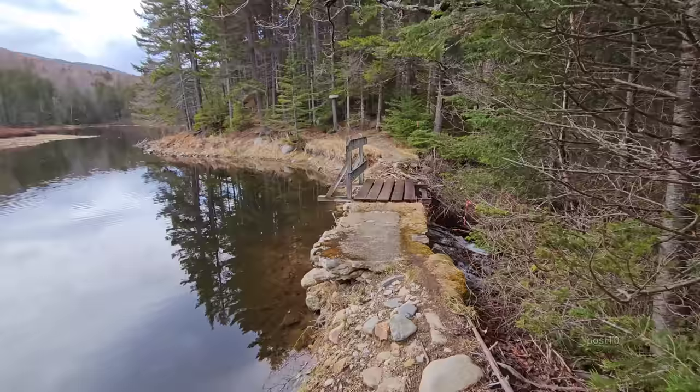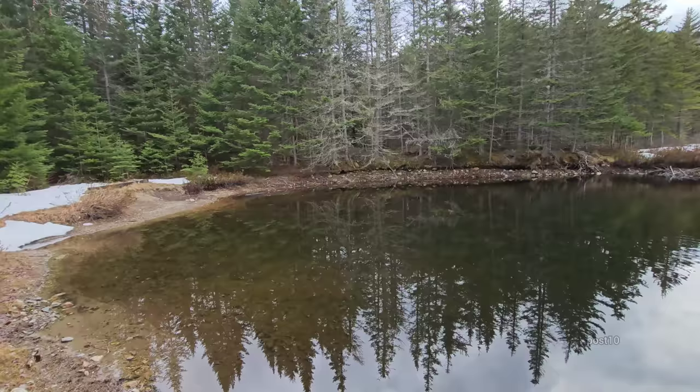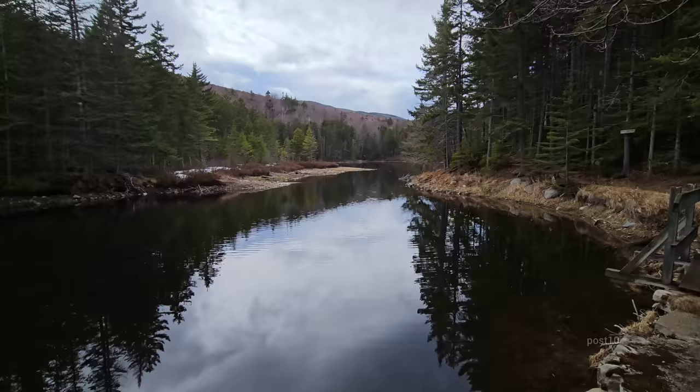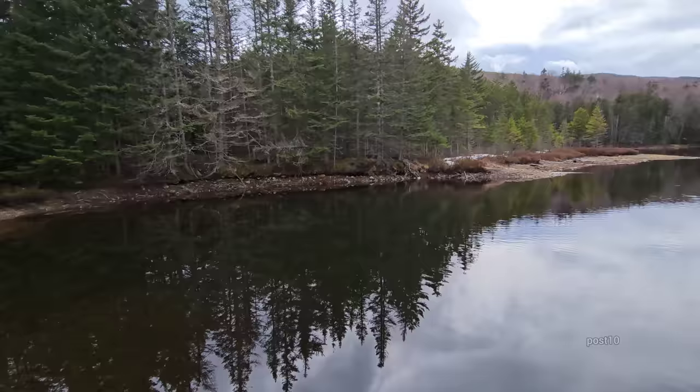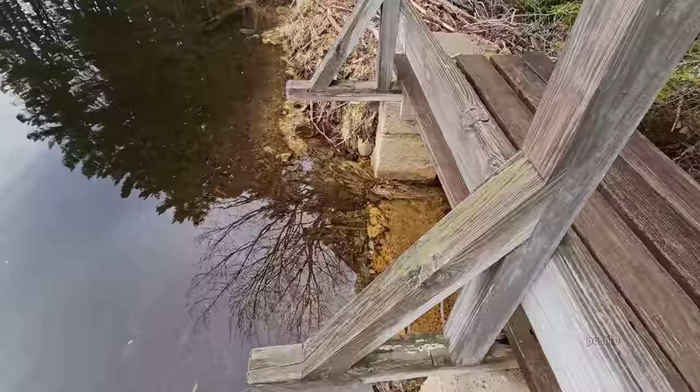I was here right before wintertime, before this thing froze solid. I came here right after the big trip I made showing things across the country, and I was about three months out from being here. Beavers built back absolutely nothing. Now I'm back in the spring, and absolutely nothing is put underneath this bridge. Nothing has been built here for like the past eight months.